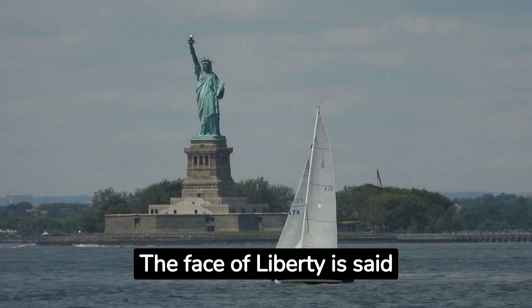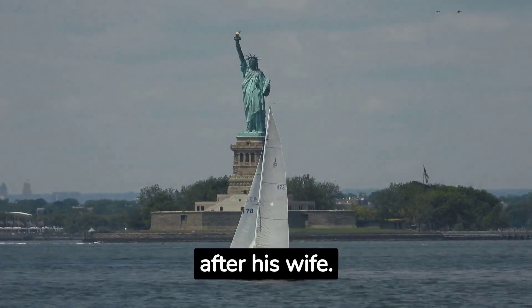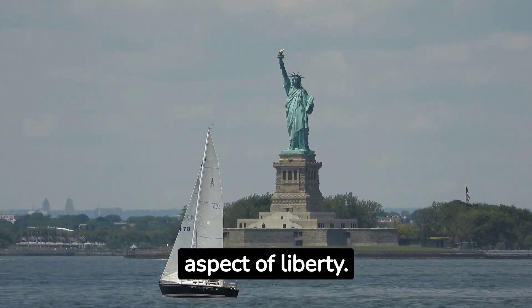The face of Liberty is said to have been modeled after Bartholdi's mother and the body after his wife. A comforting figure, she represents the maternal aspect of Liberty.